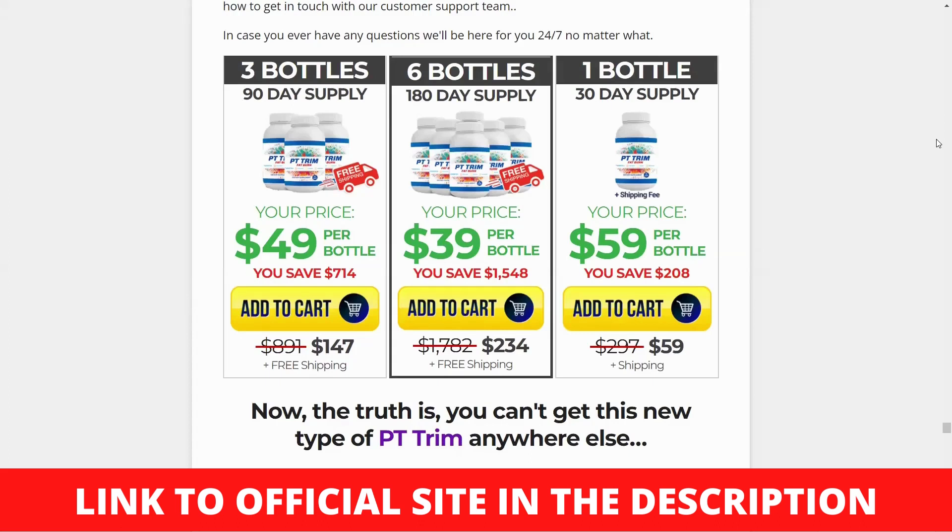What is PT Trim Fat Burn? PT Trim Fat Burn is a new dietary supplement that uses naturally derived ingredients to help you lose weight safely and effectively. According to the official website, PT Trim contains some of the most rare ingredients, such as ancient pink tea from Kenya, which work by rapidly resetting the natural weight set point.